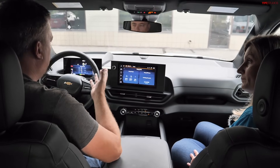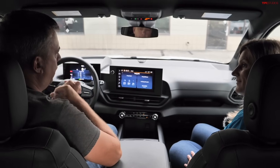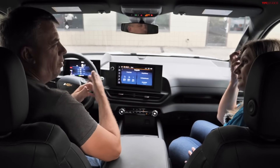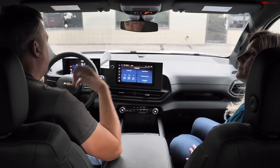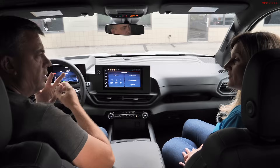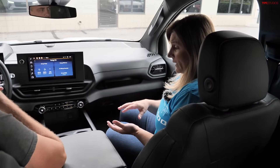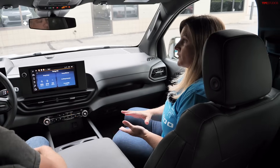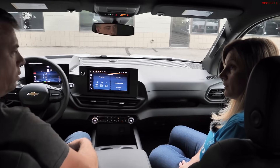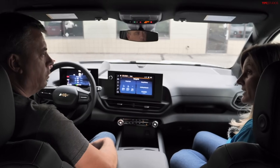Between the 4WT and 3WT, GM feels range anxiety is essentially eliminated for the Silverado EV. On maintenance: EVs have far fewer parts — no oil changes, no transmission fluid, no air induction, no exhaust maintenance. Nicole believes EV total cost of ownership is a clear positive versus ICE, and most people don't yet understand how little an EV actually needs.